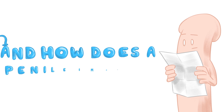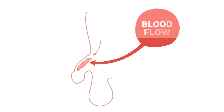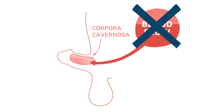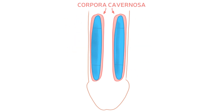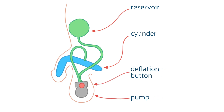And how does a penile implant work? During an erection, blood normally flows into and fills the corpora cavernosa in the penis. If the blood doesn't flow or there is not enough, there is no erection. The penile implant features two cylinders that are inserted into the corpora cavernosa. In an inflatable prosthesis, they are connected to a reservoir placed in the abdomen, itself connected to a pump placed under the testicles.